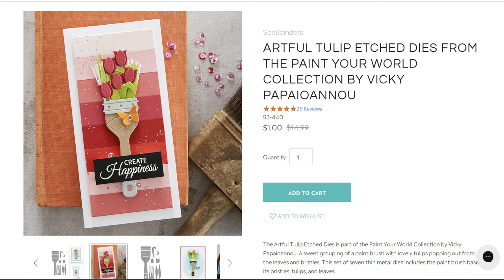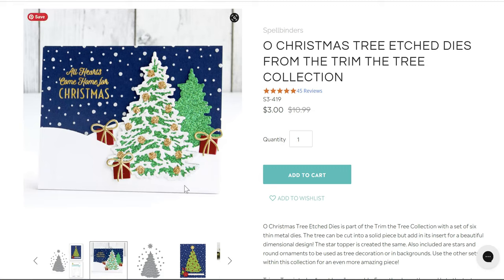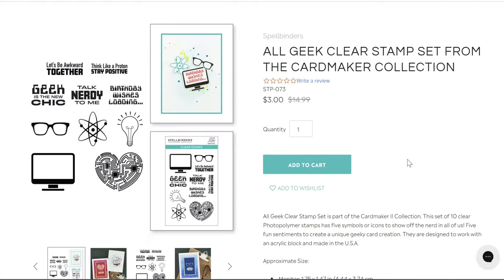In the one-to-five dollar category we have the Artful Tulips from Vicky P — it's a dollar, down from $14.99. It's going to sell out really fast because there's not a lot of great stuff in that category this time. Three dollars for the Oh Christmas Tree — I love this one, it has different layers so you can create a snowy tree.